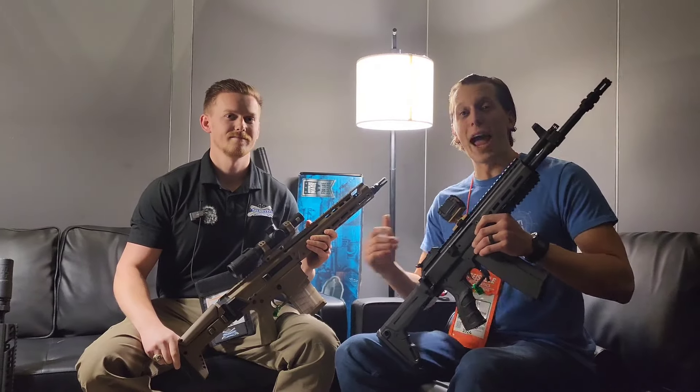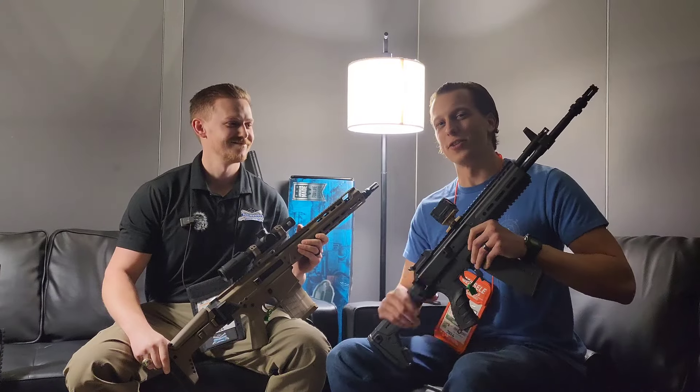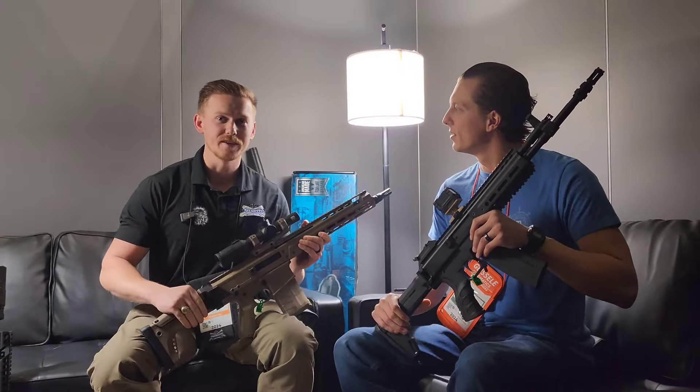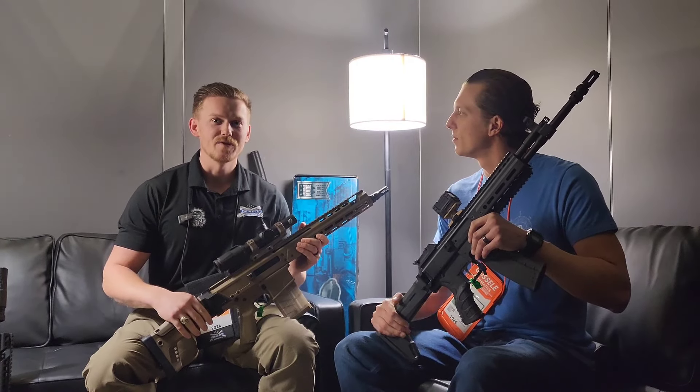I'm here at the Palmetto State Armory booth with Matt. They've got some mood lighting for us, nice and comfortable with the couches. He's going to go over the new Jackals for us. Their Jackal lineup has been doing really good and has been really popular, so they're trying to expand on the line and offer some new things for customers.